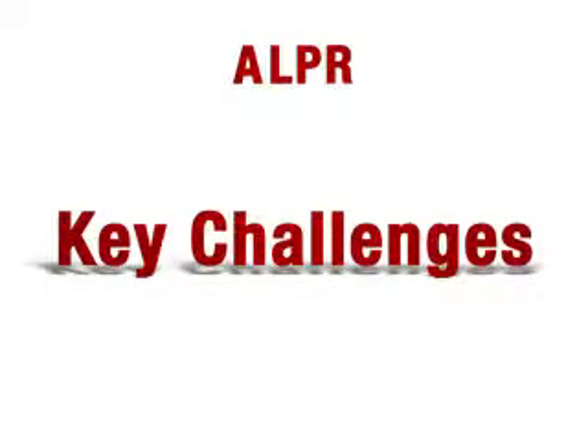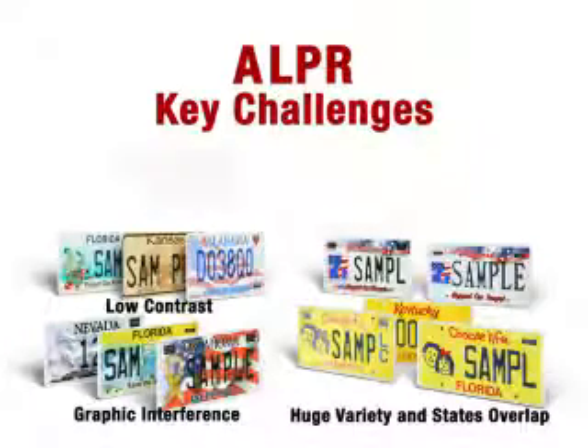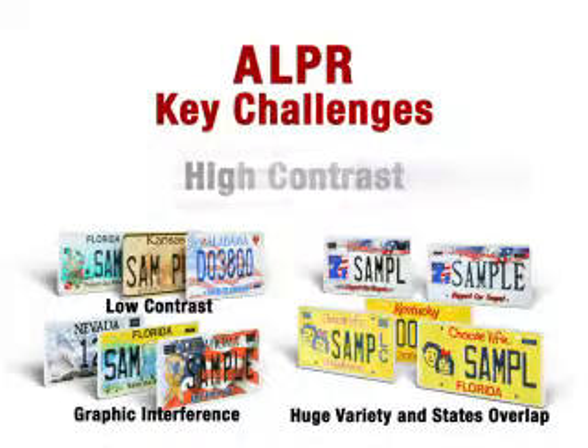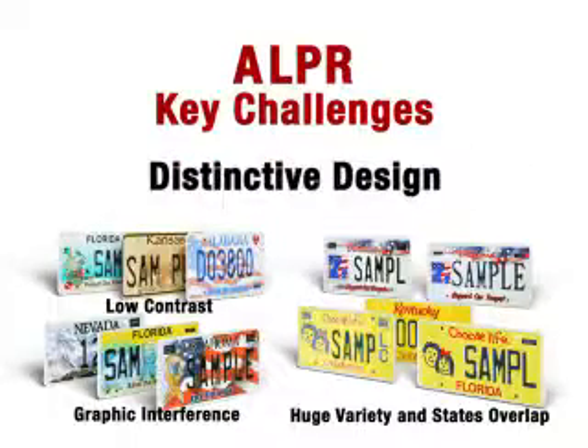ALPR system read rates and accuracy are limited, but can be improved through optimal plate design. Improvements include use of easy-to-read fonts, high contrast alphanumerics, reduced background graphic interference, and distinctive plate design for each state.